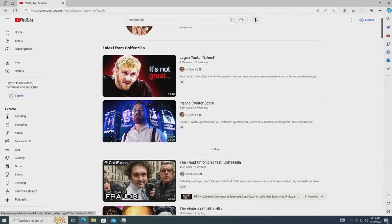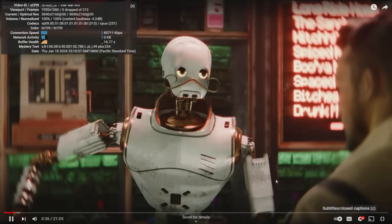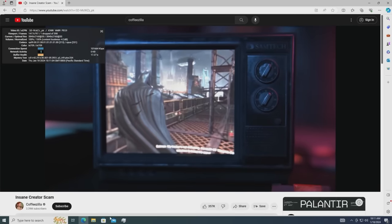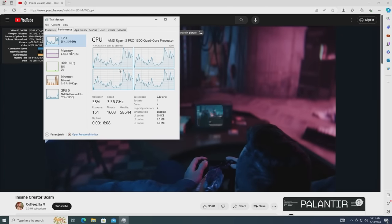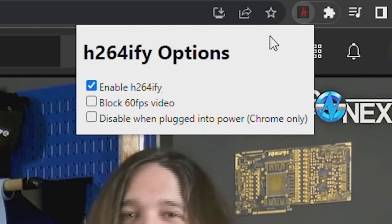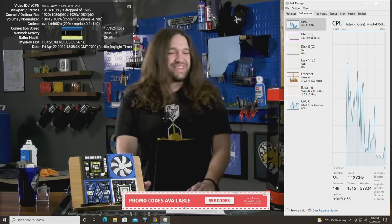The system handled basic desktop work like a champ. Browsing the web was super snappy, and even 4K YouTube playback was buttery smooth. That might not sound that impressive in 2024, but the Radeon GPU actually doesn't support VP9 decoding, so all of the decoding was being done entirely on the CPU. Seeing as the Pro 1300 was already handling 4K VP9 just fine, I decided to move on to some simple benchmarks.